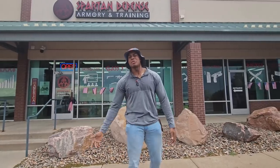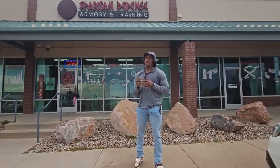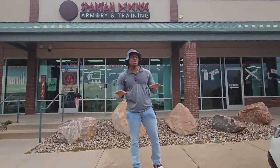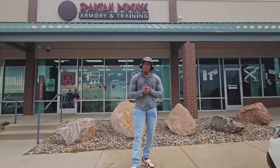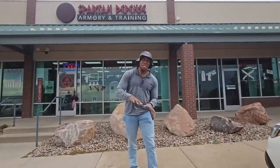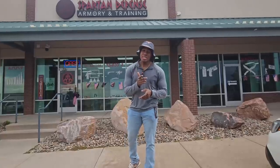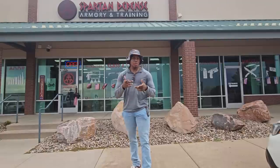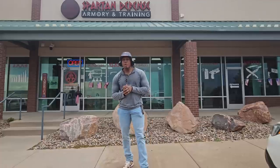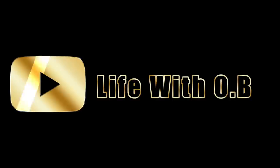What's going on, it's your boy. Welcome back with another video. If you're new to the channel, make sure you hit that subscribe button, hit that like button, leave a comment, share the video. As you can see, I'm right outside Spartan Defense, the number one gun store in Colorado, hands down, period. Today, upon your request, I'm going to do the top five most expensive items they have to offer — pistols, rifles, shotguns, whatever they have.